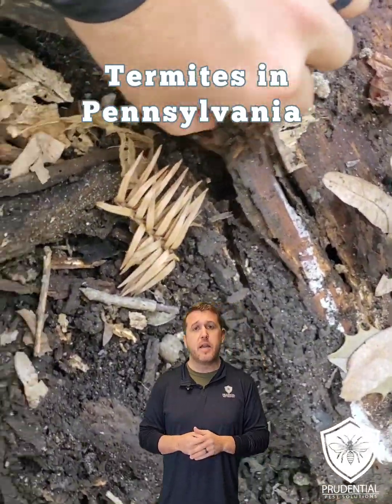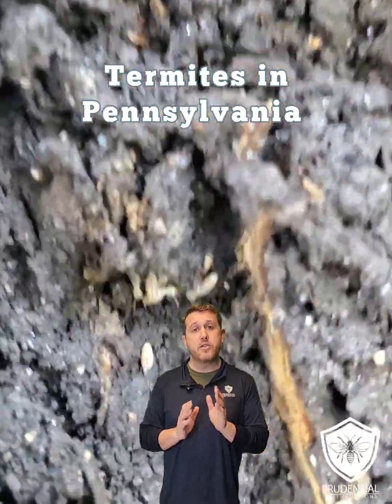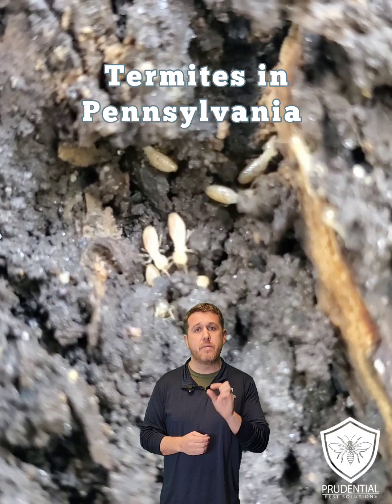They just drop the pieces — they can't actually digest it. Termites can digest it. And we can see, because they're subterranean, their coloration is white. They're about the size of half a grain of rice.